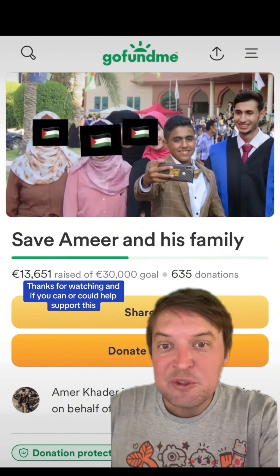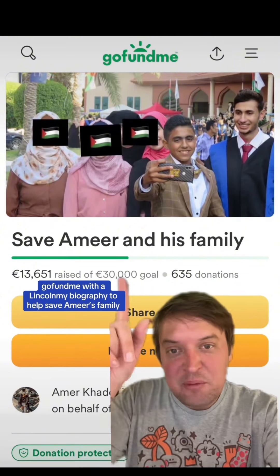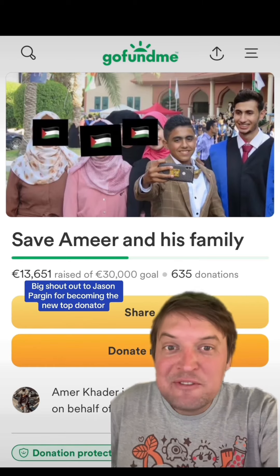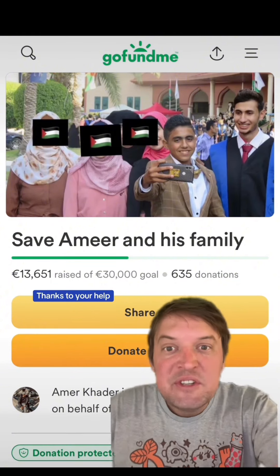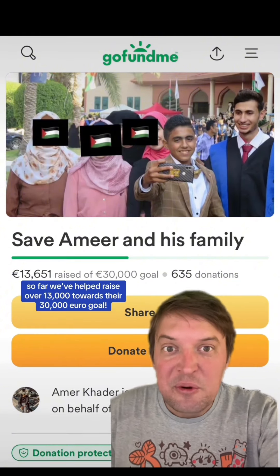Thanks for watching. If you can, please help support this GoFundMe — link in my biography — to help save Amir and his family. I'd appreciate it and they'd appreciate it a lot. Big shout out to Jason Parjan for becoming the new top donator. Thanks to your help so far, we've helped raise over 13,000 towards their 30,000 euro goal.